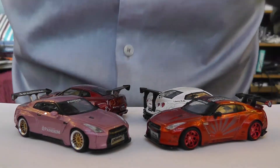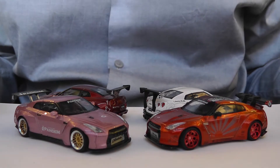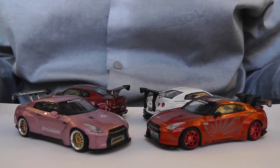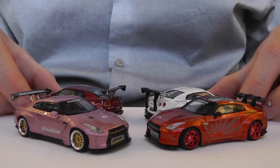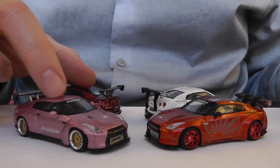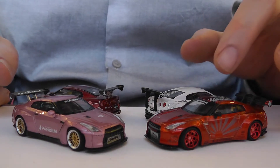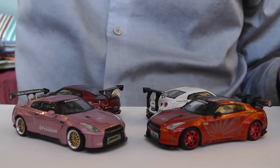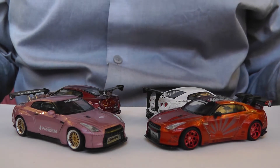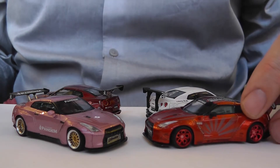Welcome to my quick comparative review of the TruScale models TSM Mini GT cars. These are all R35 Nissan GT-Rs. These two are Pandems with Rocket Bunny aero kits, wide body, and these two are Liberty Walk with the typical Liberty Walk style wide body kit.